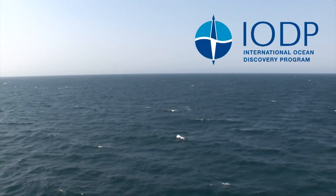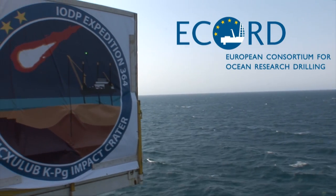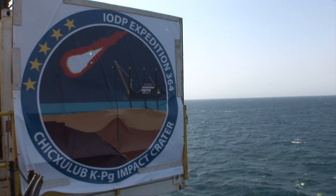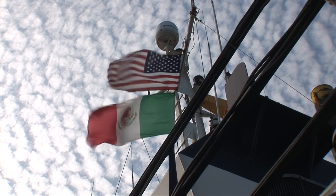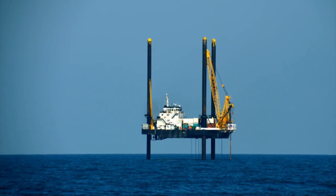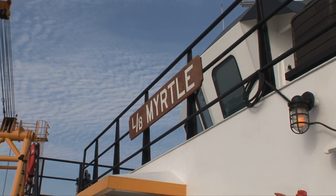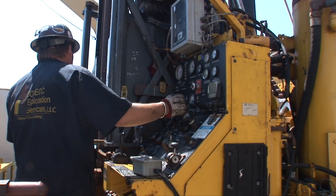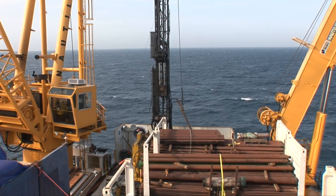On IODP Expedition 364, undertaken by ECORD, we drilled into the Chicxulub crater, which was formed by the asteroid's impact. For this expedition in the Gulf of Mexico, the lift boat Myrtle was erected as an offshore platform 13 metres above sea level. From here, we drilled deeper than 1.3 kilometres into the sea floor, which is as deep as 12 football pitches are long.